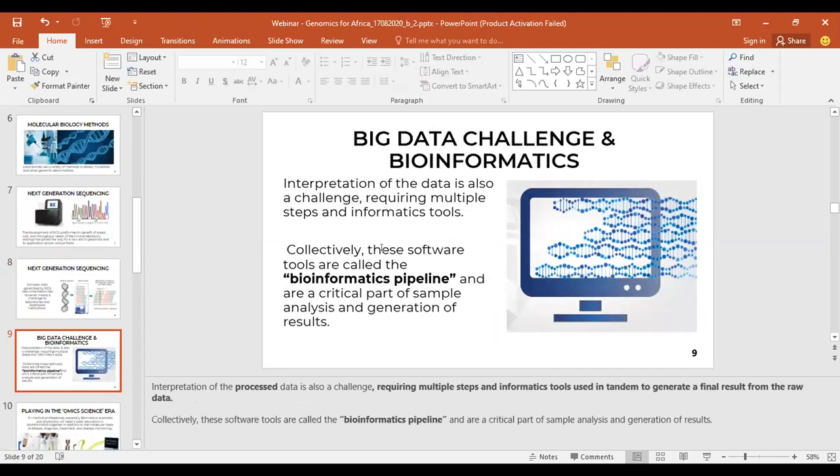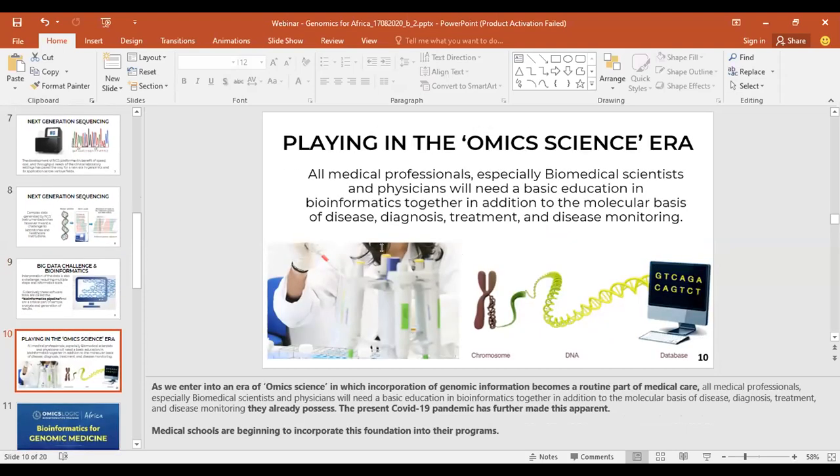The big data challenges in bioinformatics include the interpretation of processed data, requiring multiple steps and informatics tools used in tandem to generate a final result from raw data. Collectively, these software tools are called the bioinformatics pipeline and are the critical part of sample analysis and generation of results. As we enter the era of genomic science, where genomic information becomes a routine part of medical care, all medical professionals, especially biomedical scientists and physicians, need a basic education in bioinformatics.